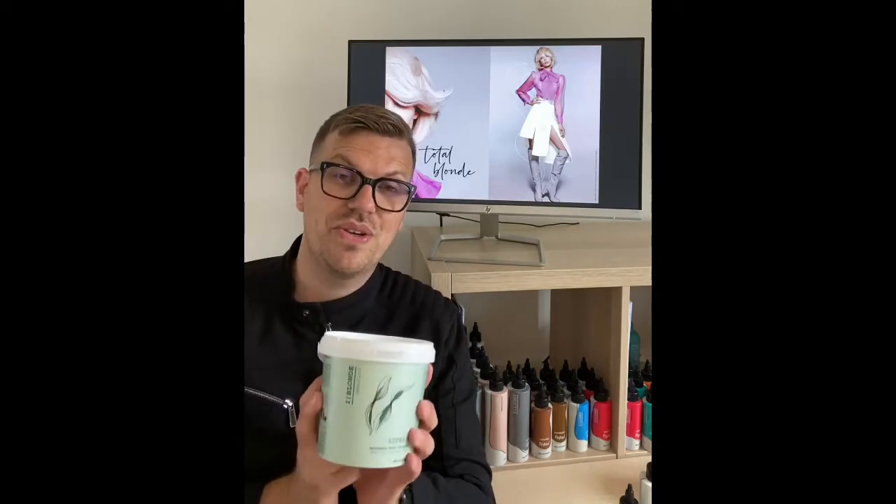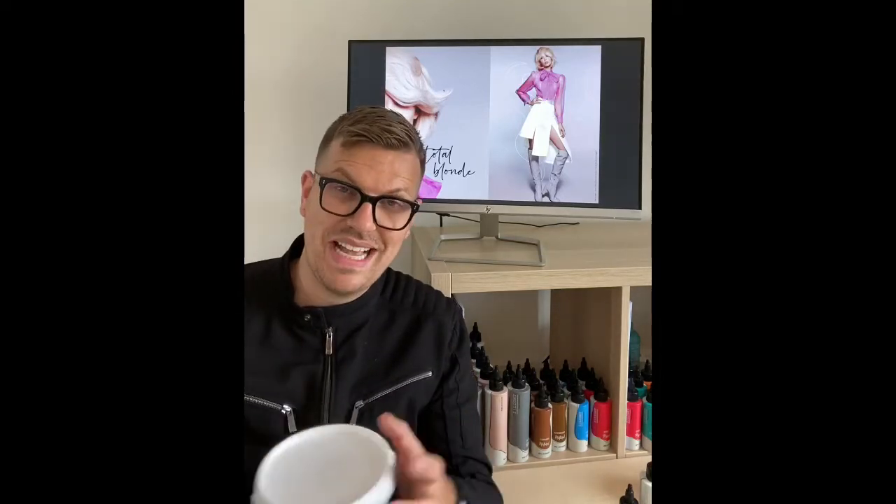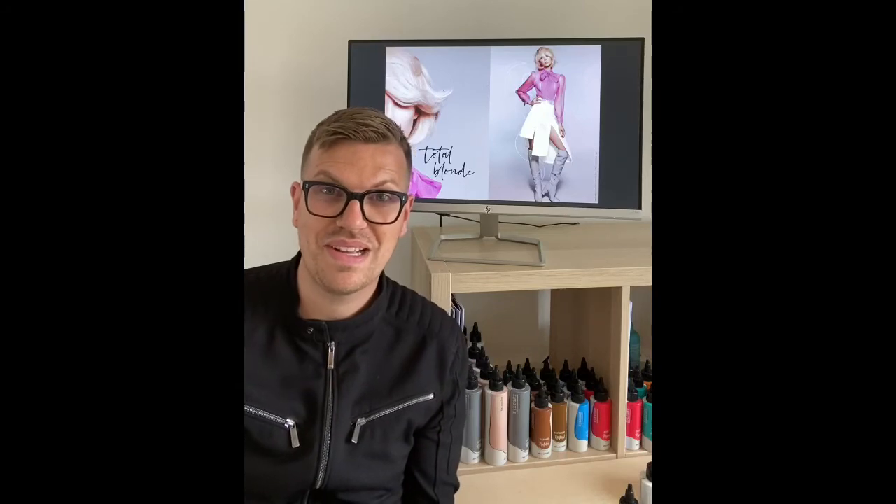Something else to note — this is part of iBlonde and it also features the brand new AC Oil Complex, which is the cosmetic element that works during the lightening process. Follow us on our social media to keep updated with the new products and the new techniques.